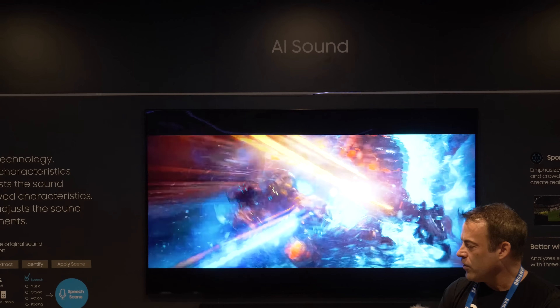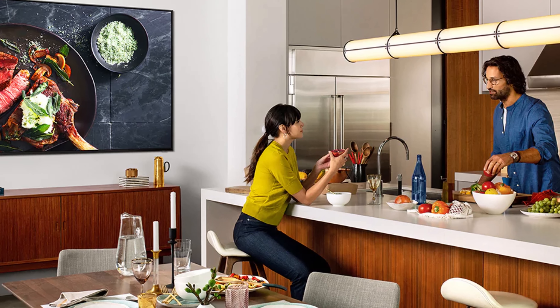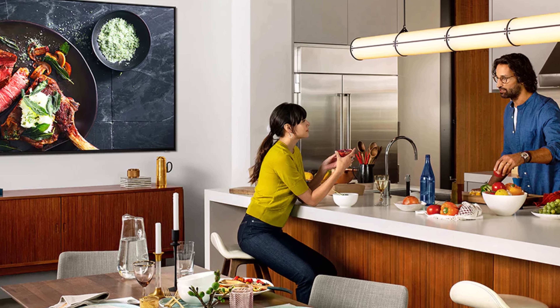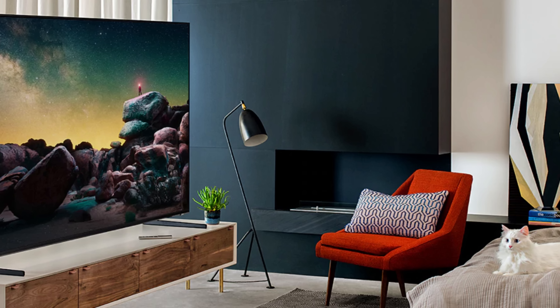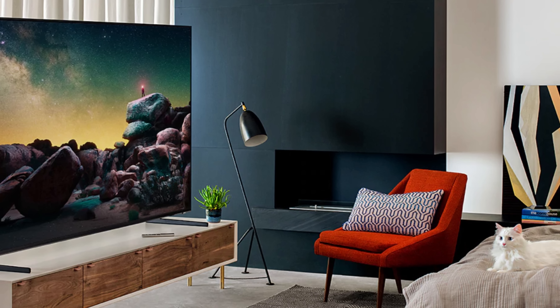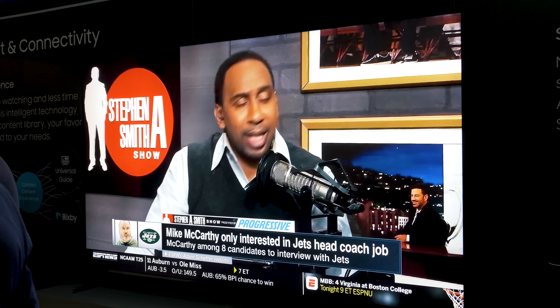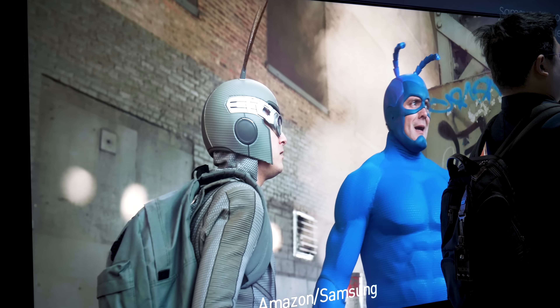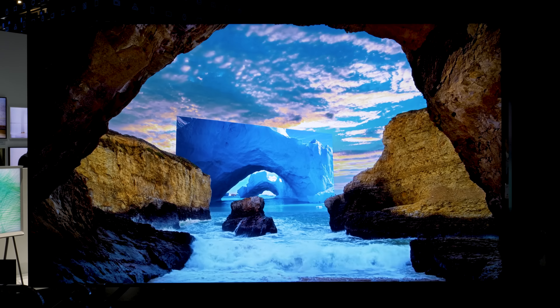AI sound matches each scene with optimal sound quality. With ambient mode, QLED 8K can mimic the wall pattern behind it to help blend in with any room, plus overlay decorative art, personal photos, or helpful information. Smart AI lets you easily start shows and movies with your remote through voice commands with Bixby. Samsung put on a show with their QLEDs.